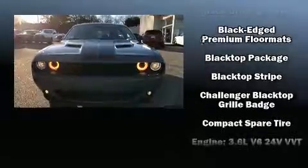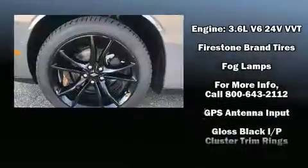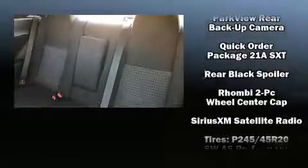Top features include front dual-zone air conditioning, delay off headlights, one-touch window functionality, a leather steering wheel, power door mirrors and heated door mirrors, remote keyless entry, and power windows.